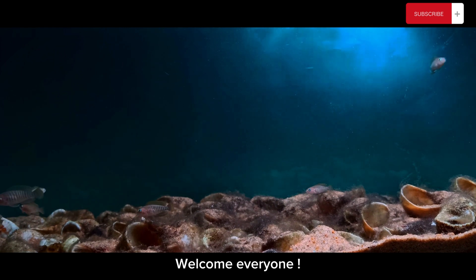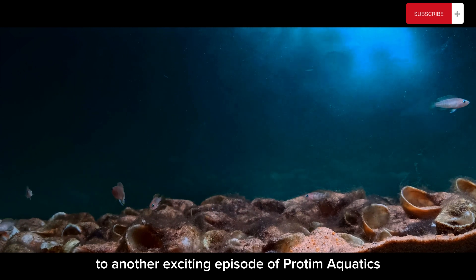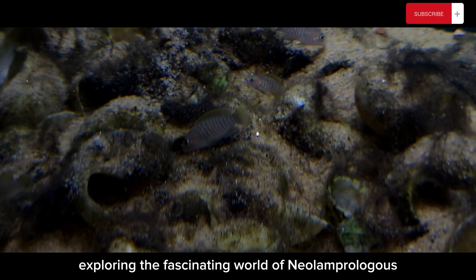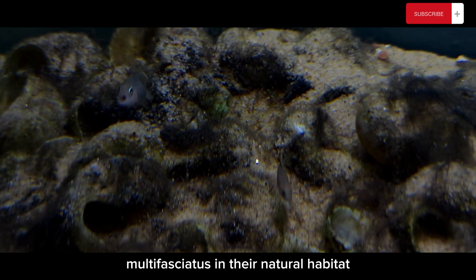Welcome everyone to another exciting episode of Pratim Aquatics. Today, we embark on a journey to Endol Bay, Lake Tanganyika, exploring the fascinating world of Neolamprologus multifasciatus in their natural habitat.